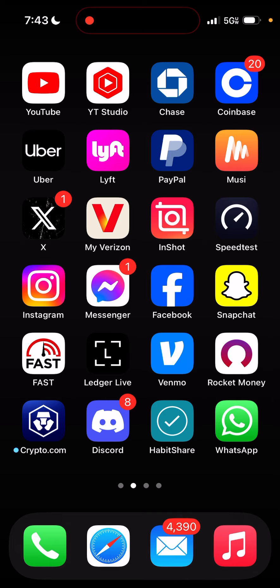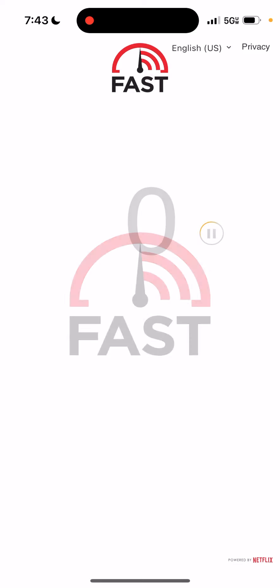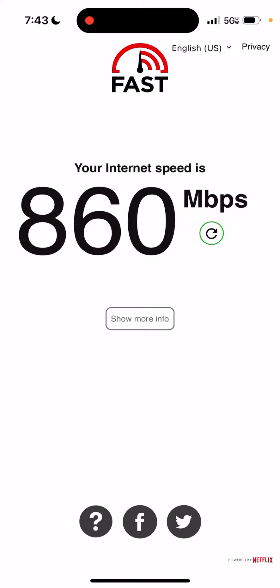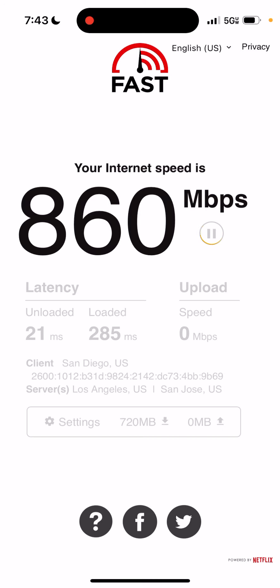We're going to click the app — it's automatic, so as soon as I click it it just goes. Let's see what we get here. Wow, this is insane! I'm getting 800 Mbps to around a gig. It says they're powered by Netflix — this is incredible.